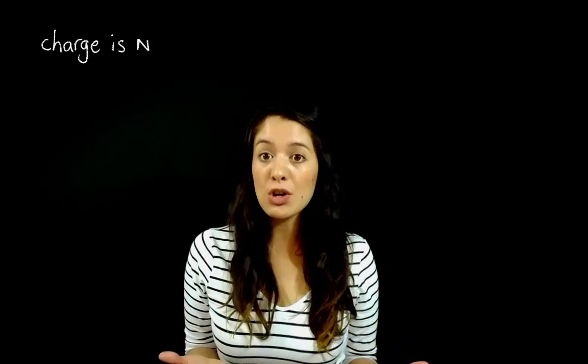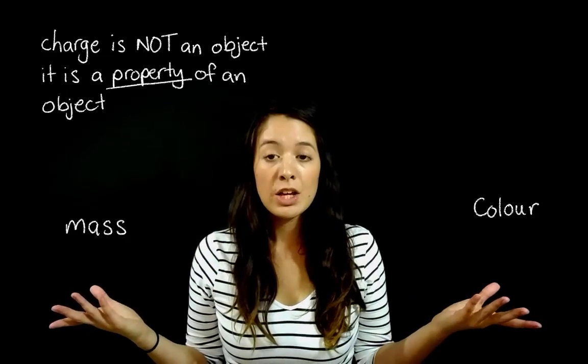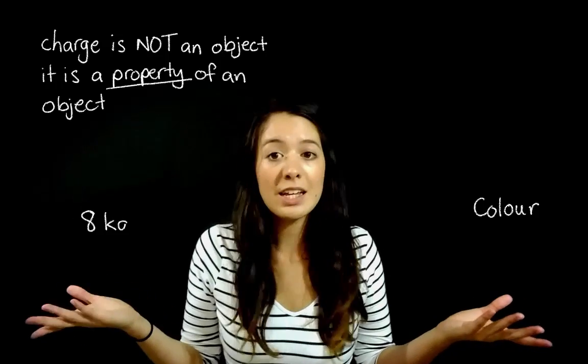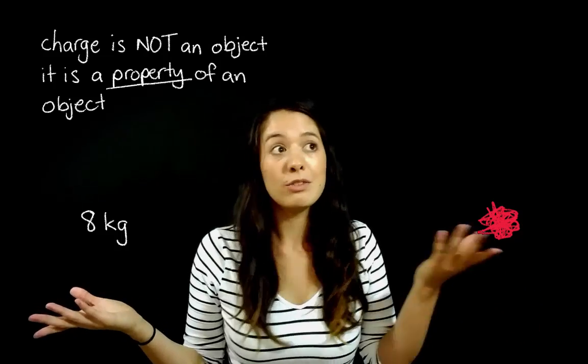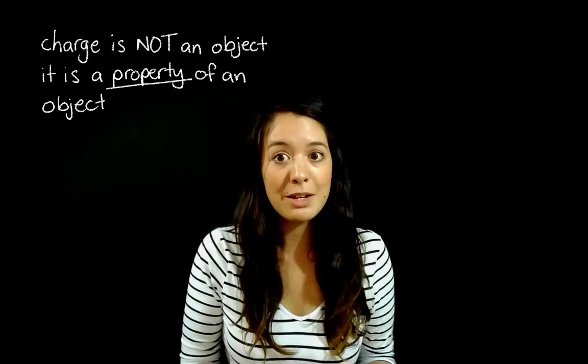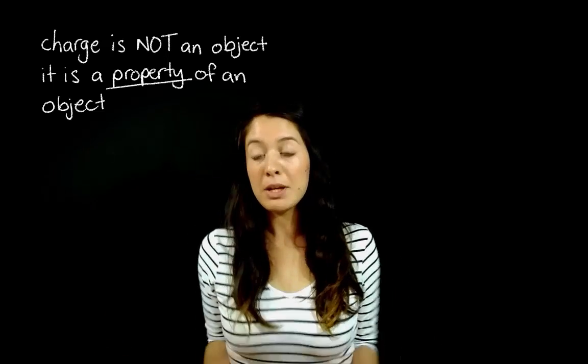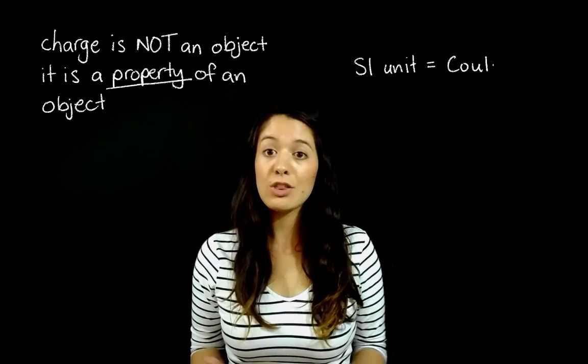So you guys have a pretty good idea about what charge is now. I just want to stress that charge is not an object — charge is a property of an object, just like mass or colour. You can't really say 'hey check out my eight kilograms' or 'I'm holding this red' — eight kilograms of what? Red what? Charge is the same; it can't exist without an object. It's a property of an object. Also, because we're usually trying to measure charge, it needs a unit, and the SI unit for charge is the coulomb.